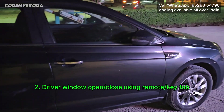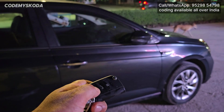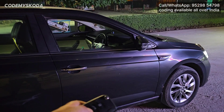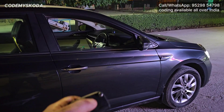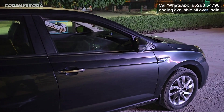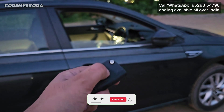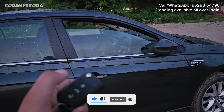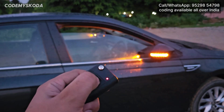This next option is called driver window open close using remote. If I long press the unlock button on the remote, the driver window will start opening as long as you keep the button pressed. If I press the lock button once, the driver window will close automatically. And if I long press the lock button, the driver window will be closing as long as I keep the button pressed.